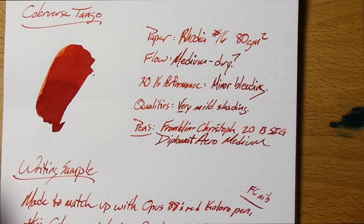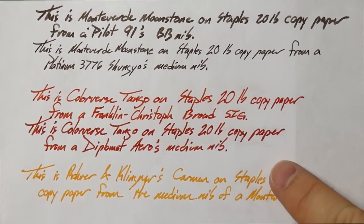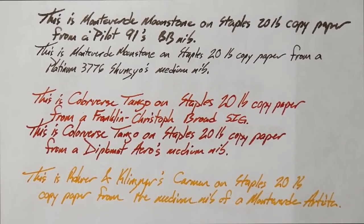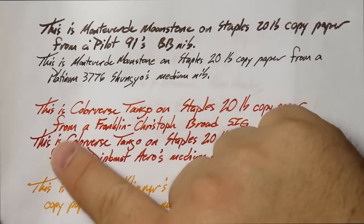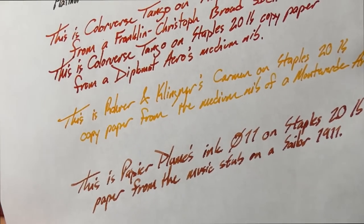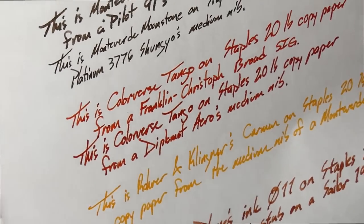As for 20-pound performance, we have some real minor bleeding from this one, which is pretty typical with Colorverse inks on this kind of bad paper. No real problems aside from a tiny bit of bleed. As you're looking here, you're not going to really see any feathering or anything like that. You can see with the Arrow sample you get a little bit more bleed, but as I said, it's a much wetter nib. Up here with the broad SIG, very minimal. Pretty good performance, especially for a Colorverse which tends to bleed through this stuff more.